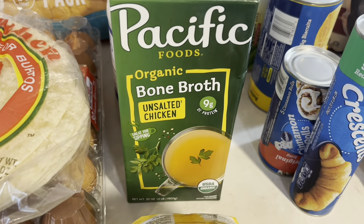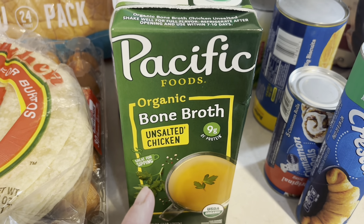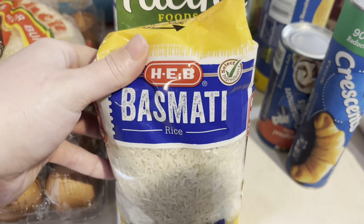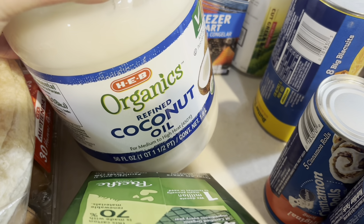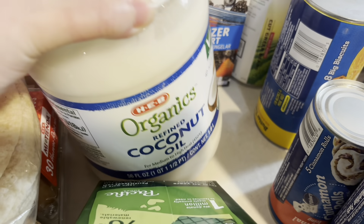Got a bag of basmati rice and some bone broth. I plan to make either soup this week or just have this on hand to go in recipes — you could also use it in your rice as well. And a big container of organic coconut oil. I love to cook with this, and if I'm going to deep fry something, I like to use coconut oil.